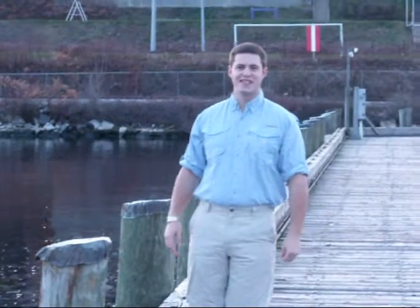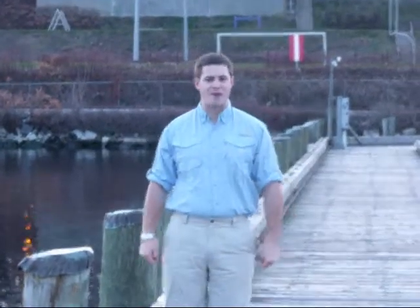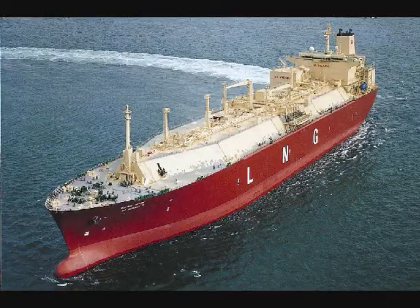Oh, hey! Didn't see you there. You know, there's so much to learn about LNG carriers. Look! There's one now! Let's go aboard. Come on.